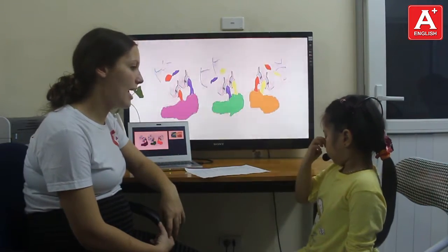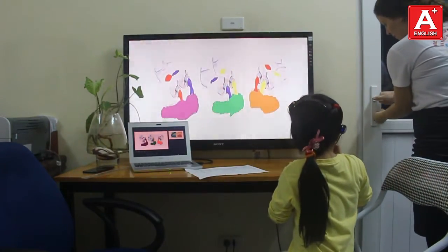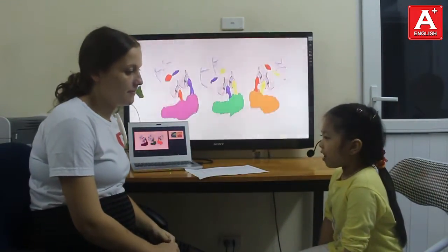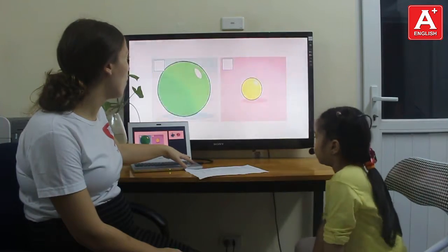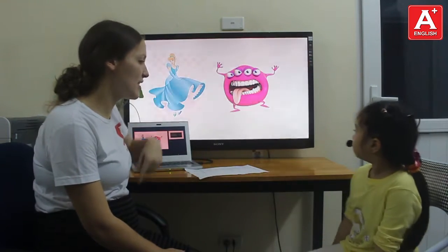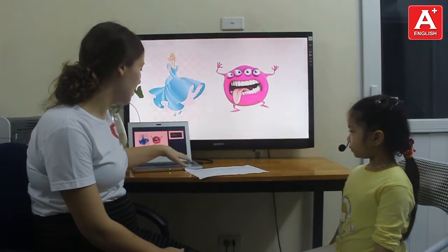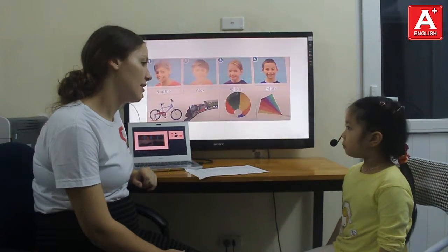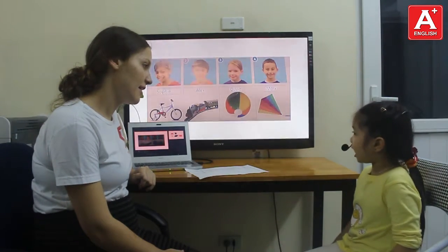And what color do you like? I like pink. Good. And what is your favorite toy? My favorite toy is a doll. It's a doll. Good. And what toy is this? It's a beautiful doll. Yes, you're right. And this one? It's a purple mantle. Very good. And what is Sophie's favorite toy? Sophie's favorite toy is a bag. That's right. And what is Mark's favorite toy? Mark's favorite toy is a bag. Great job, Ngoc Phan.